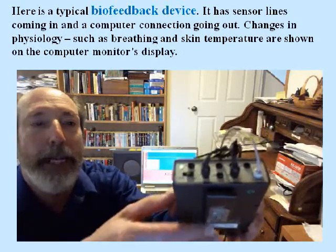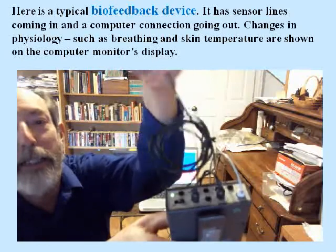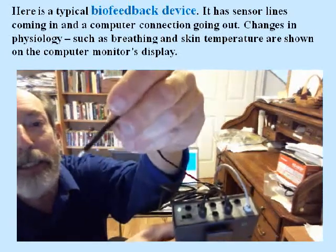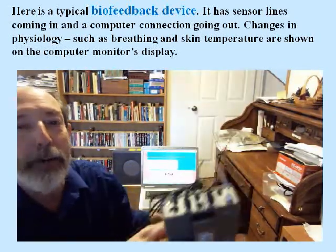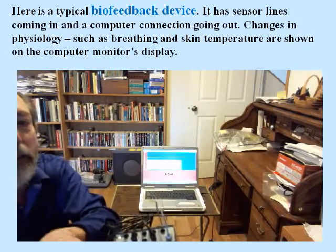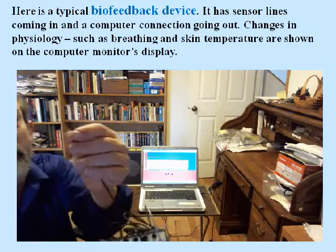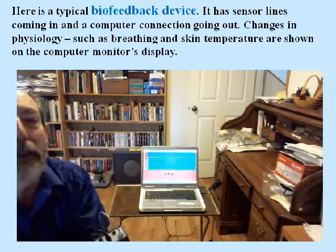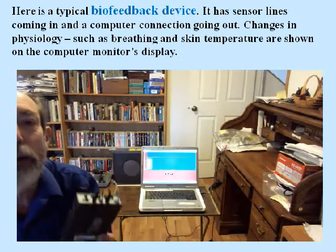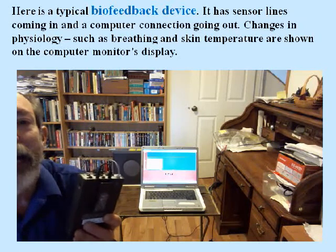This is a typical biofeedback device. It has sockets on the front for sensor lines to come in. For example, this is a sensor that picks up skin temperature. The signal goes out to a computer. So there's a typical biofeedback display on the computer — it's picking up temperature. If I warm up the sensor, you can see the response on the computer.